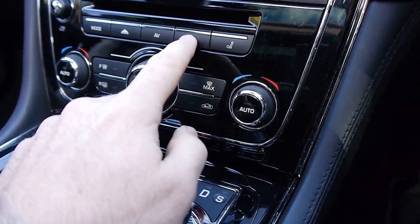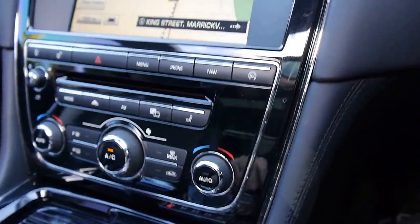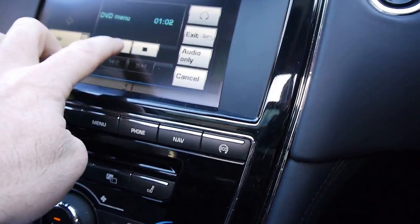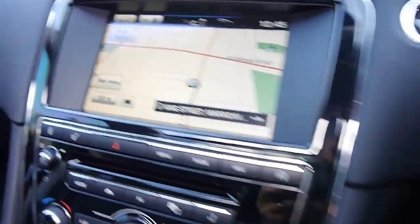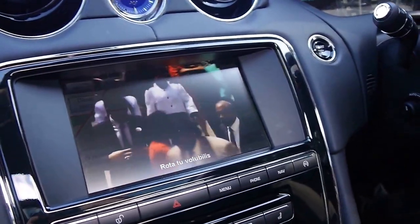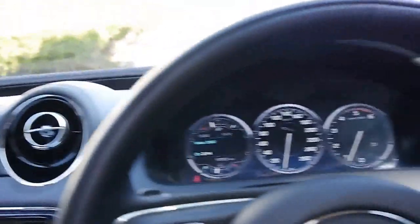You'll see a button here with a 1 and a 2 on it — it has a dual view screen. Push it here and the driver can see the navigator. You've got the DVD menu, so if we start a DVD up, this is amazing — the driver can still see the map, and if you look over here you can see the video. Pretty amazing stuff — what a fabulous option that is.